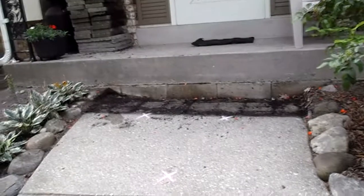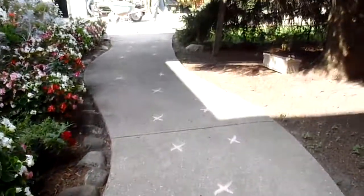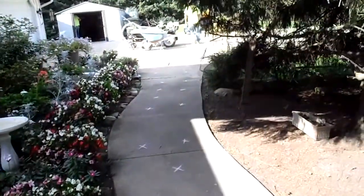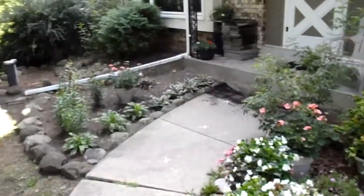Now, this is an extreme scenario of a sidewalk sinking. Most of the time it doesn't get that far, but Mudtech's competition told these homeowners this sidewalk cannot be raised. We'll see about that.